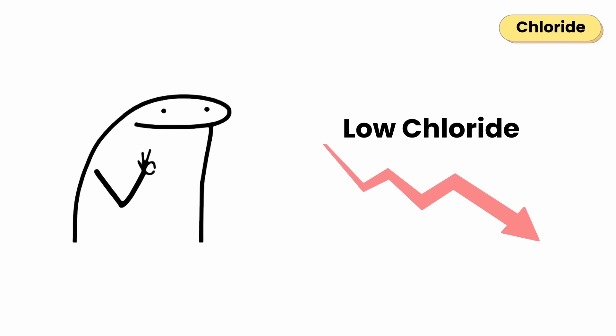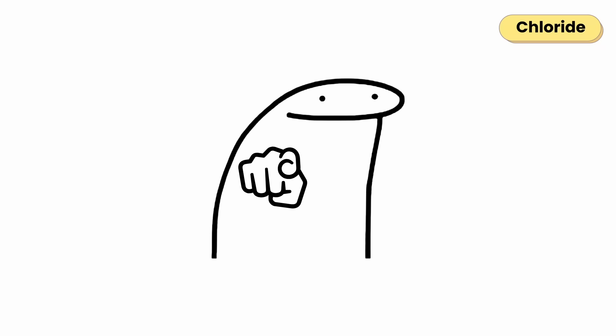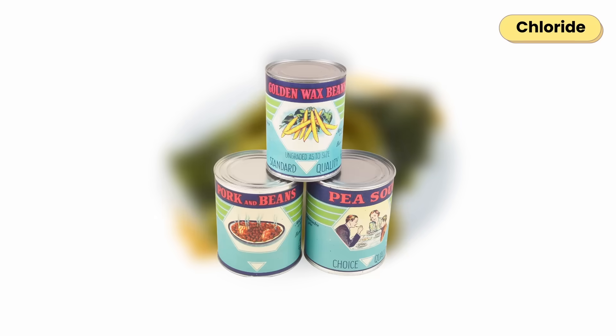Low chloride is pretty rare, but it can happen after heavy sweating, vomiting, or dehydration. When levels drop too low, you might experience muscle weakness, neuromuscular issues like twitching, and even digestion problems since your stomach isn't making enough acid. You'll find chloride in table salt, cheese, seaweed, olives, and canned foods.